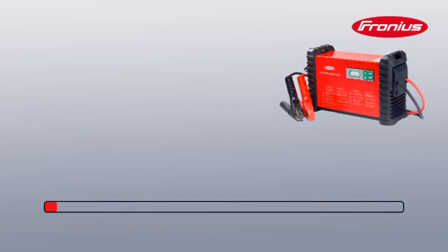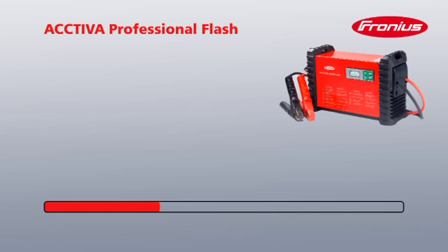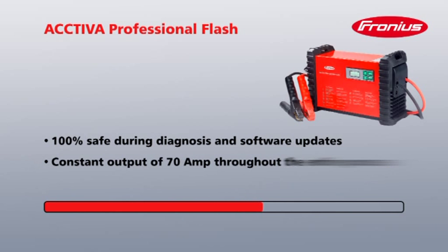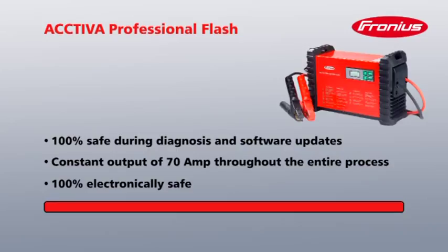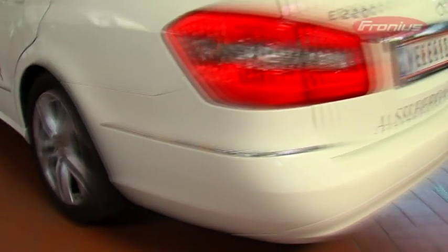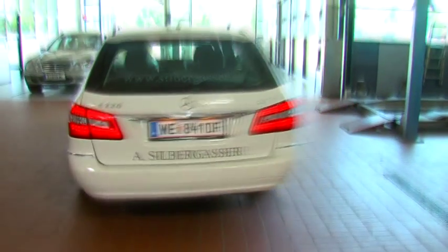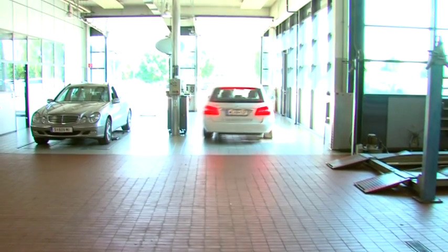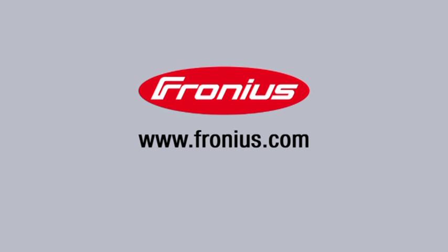The advantages of Activa Professional Flash are as follows: 100% safe during diagnosis and software updates; constant output of 70 amps throughout the entire process; 100% electronically safe. Further information about the Activa Professional Flash, current manufacturer approvals and recommendations, plus Fronius sales partners, can be found at www.fronius.com.